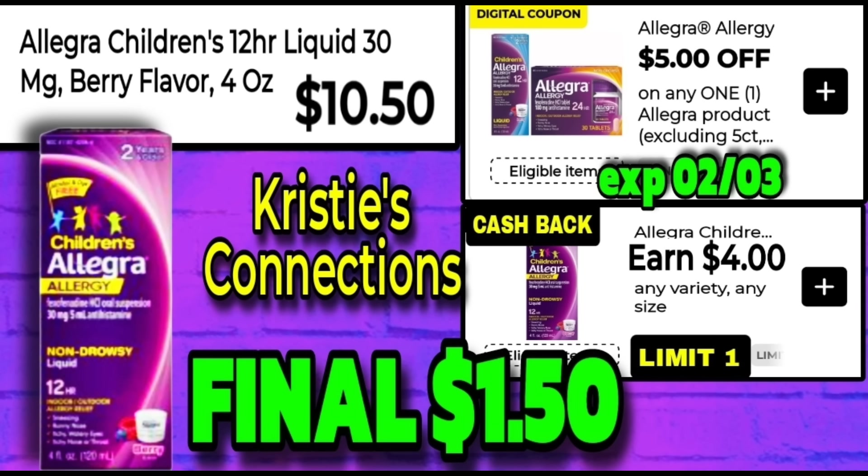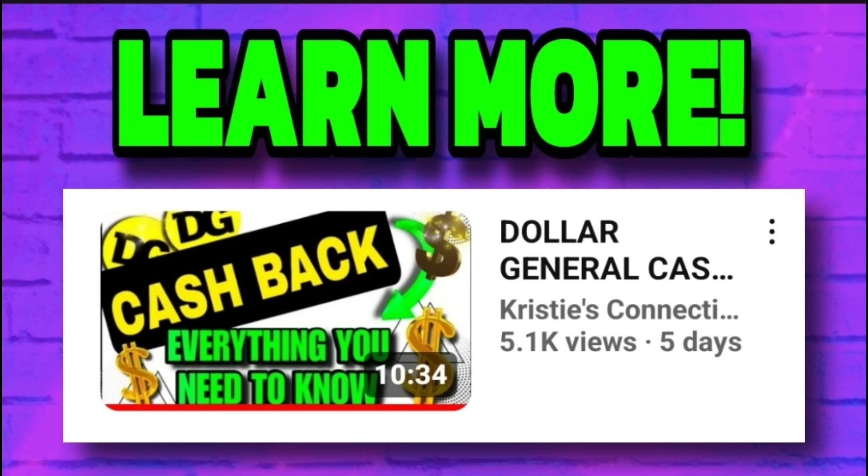Our first deal is an amazing one — this product is going to come from $10.50 all the way down to $1.50. This is the Allegra Children's 12-hour liquid, four ounces. It is $10.50, you have an awesome $5 digital coupon that comes off, so you will pay $5.50 at the register, but you will get back $4 in Dollar General cash back into your Dollar General account, making your final cost $1.50.